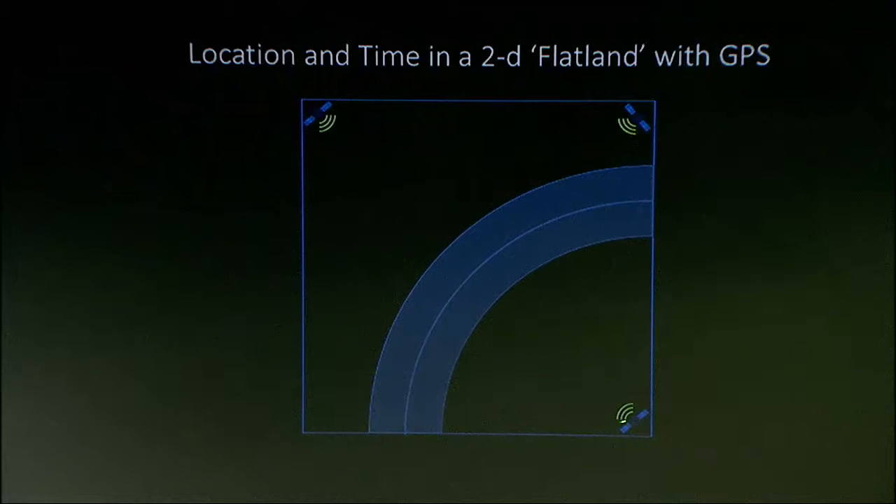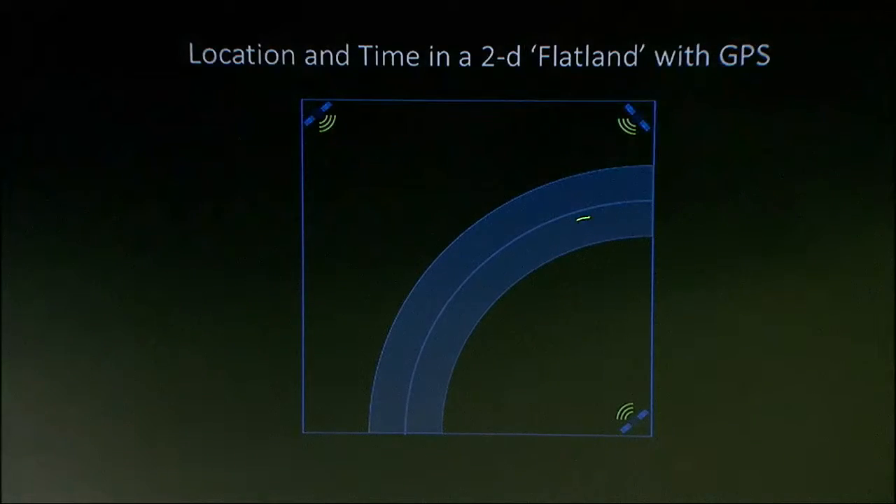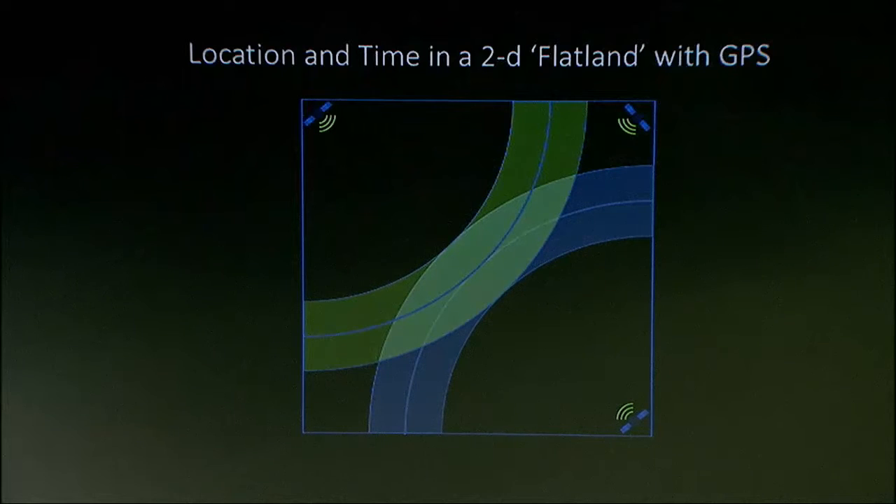The way this works is the satellite will essentially send a signal indicating the time, and when I receive it, wherever I'm at, I'll have a measure of range as well as a measure of how far off my local clock is. The GPS satellites are about 20,000 kilometers in altitude. It takes about 70 milliseconds for that signal to arrive here on Earth. I'll compare that time to what my phone says, and I'll have some measure of this distance plus the error in my clock. With that singular measurement, I could be anywhere in this band, where the band represents my clock error. With the second GPS measurement, I have this measure of range, and I can be anywhere in this band.